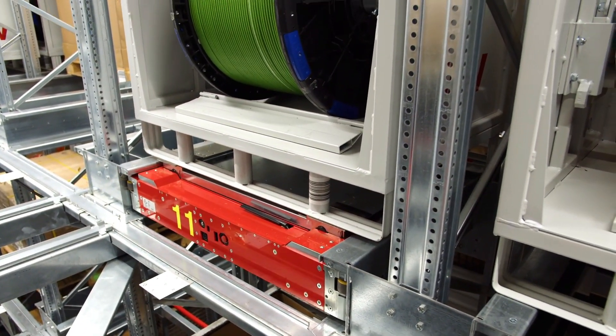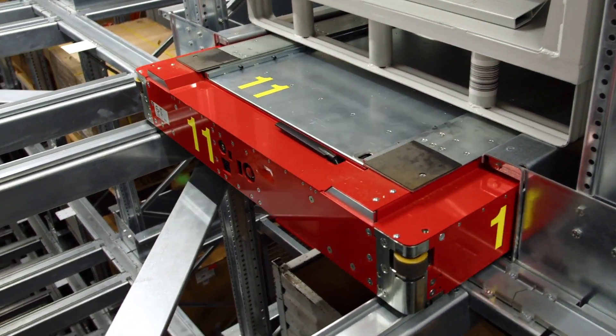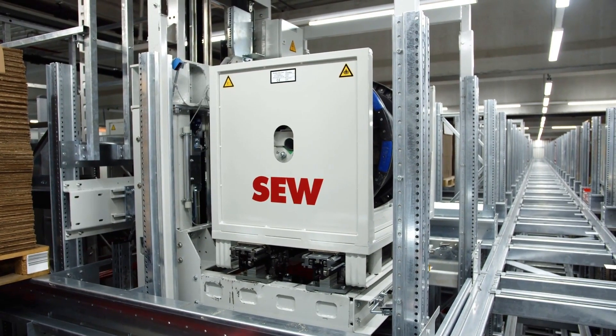Of course, this means that we have dynamic reaction times and can quickly serve highly frequented areas. We have an intelligent connection between our transport system and this shuttle warehouse.